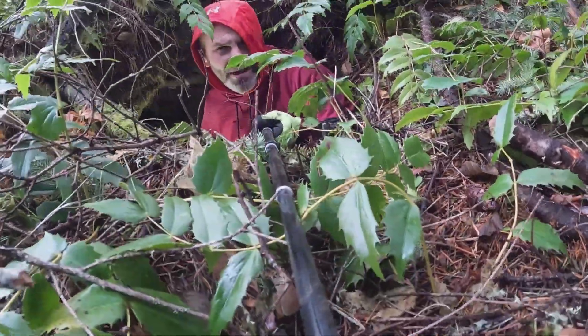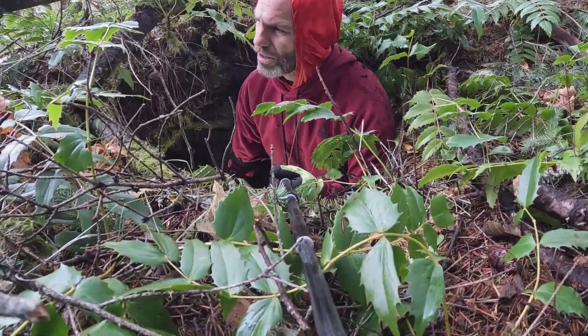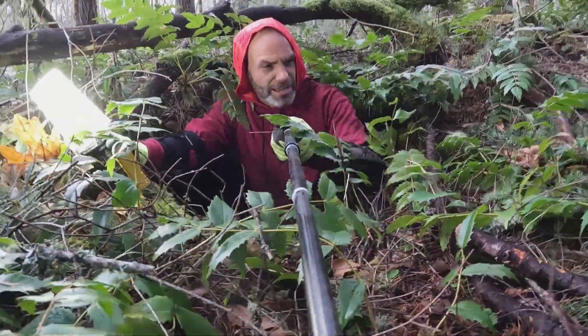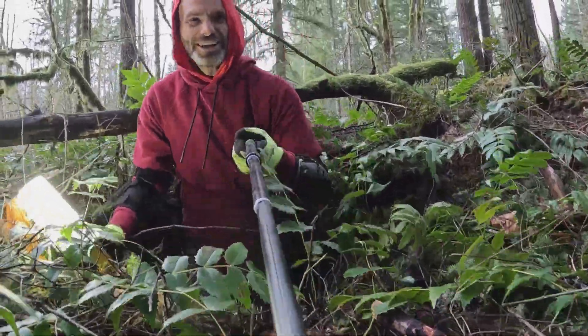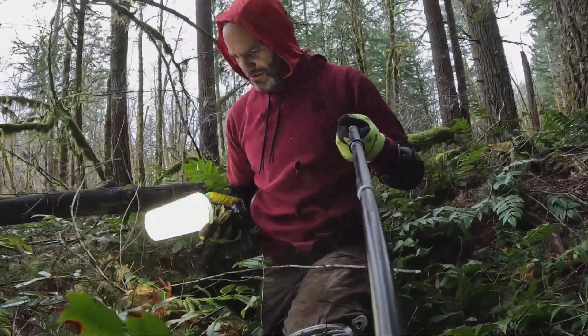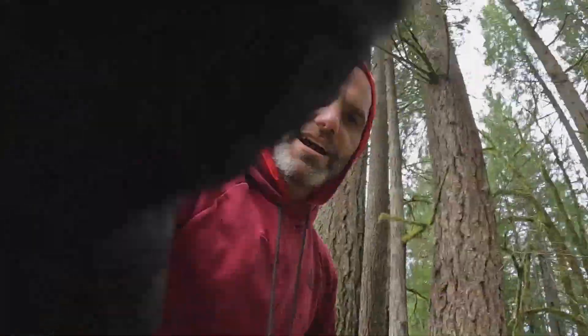I'm facing it towards me mostly so you can see the size of the entrance, in case you want to come and check out this erosional cave — which you don't. So my rock stack will be alone for a while. Now I'll show you the other entrance.